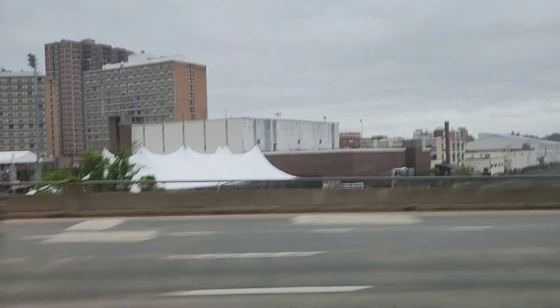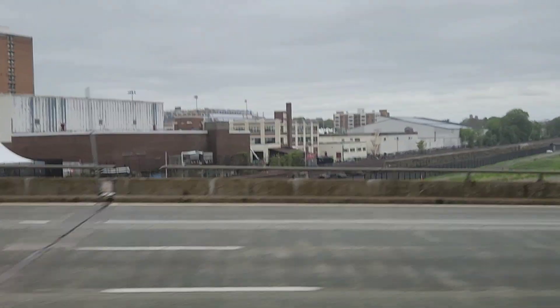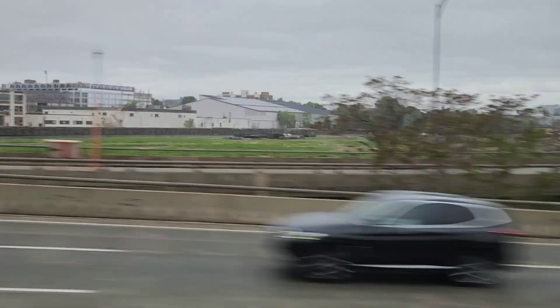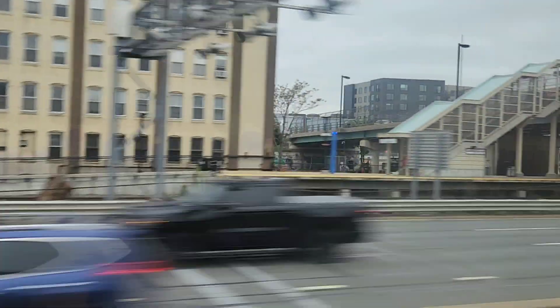We passed over a rail yard — I'm not exactly sure which one it was, but there were a lot of trash containers in it. These trash containers were gray, and not the ones we usually see in the D&H.